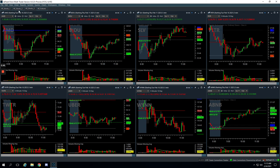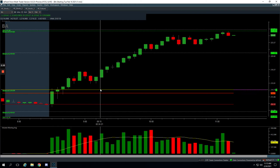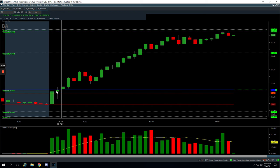Boeing — my biggest winner. I think everybody's biggest winner in the community. Everybody's posting profits today. I don't think anybody had a red day that I saw. Boeing just took off like a beast to the upside, and we started getting long after this massive volume spike and this pullback right here.